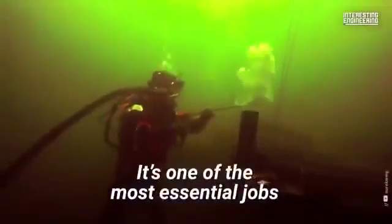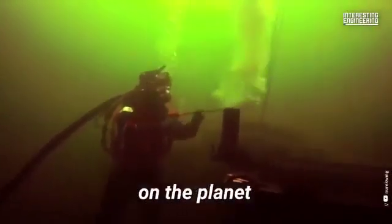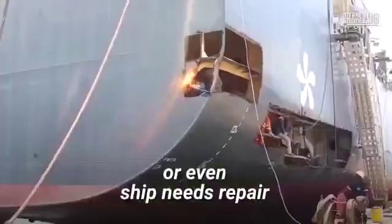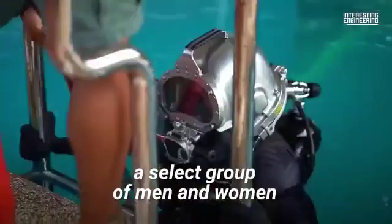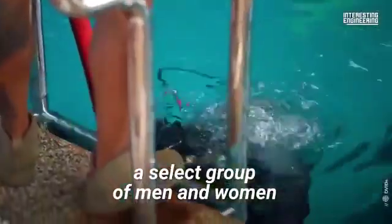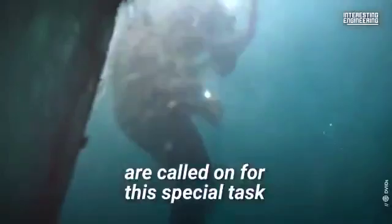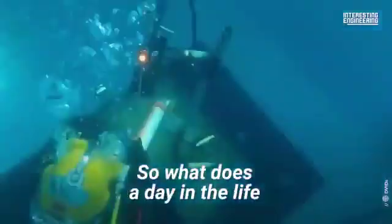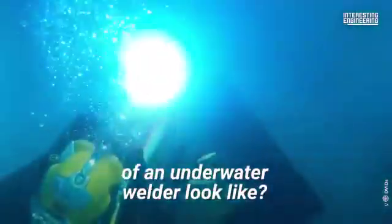Underwater welding is one of the most essential jobs on the planet. When an oil platform, underwater pipeline, dam, or even a ship needs repair, a select group of men and women are called on for this special task. It can be an incredibly dangerous line of work, so what does a day in the life of an underwater welder look like?